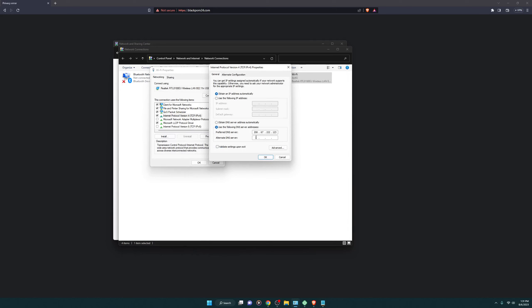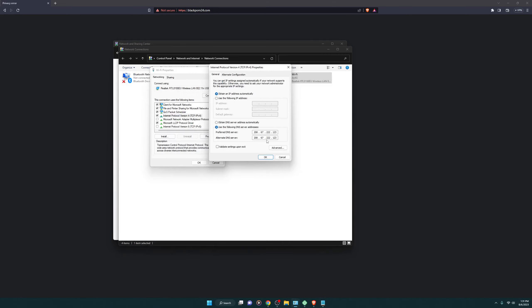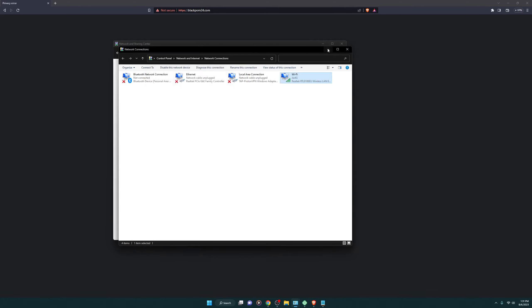You need to enter 208.67.222.123 as the preferred DNS server. Then for the alternate DNS server, enter the same address but change the last part — add a zero to make it 208.67.220.123. That's done, and all the porn sites are now blocked.